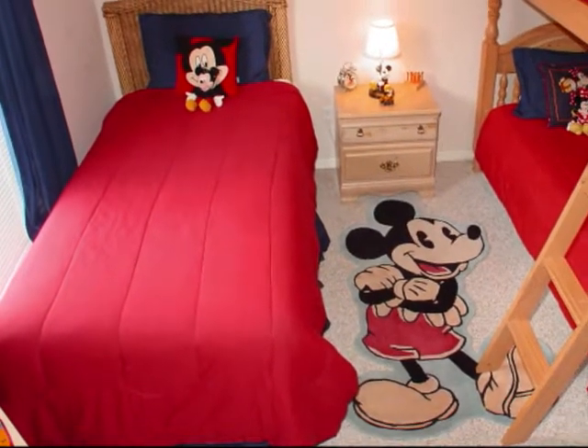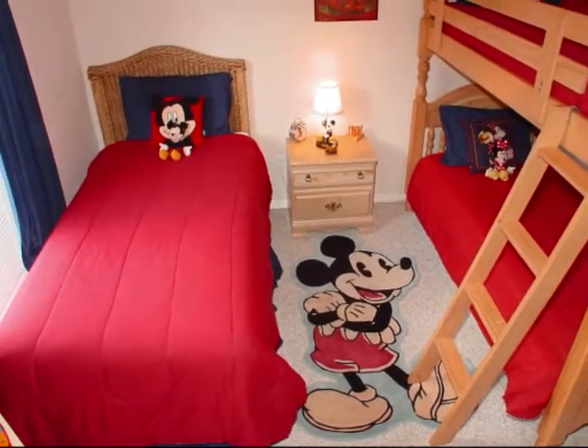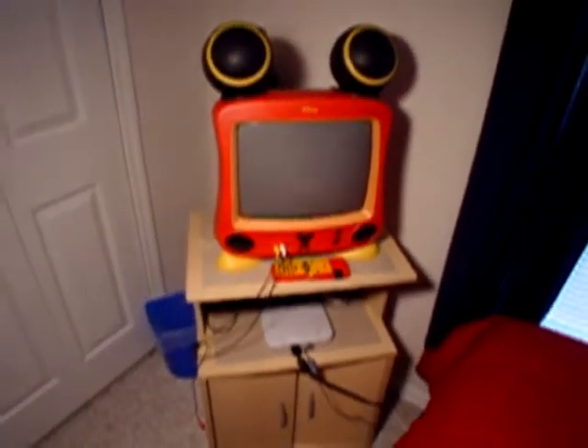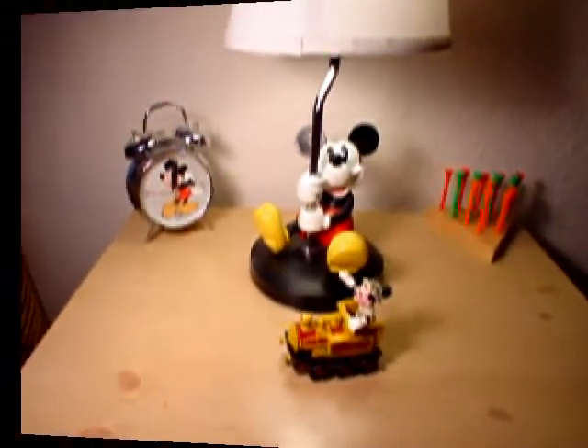Specially decorated in the Disney theme, this kids' bedroom has everything Mickey, including a single bed, a bunk bed, and there's even a PlayStation and a Mickey TV, Mickey dolls, and of course a Mickey alarm clock.